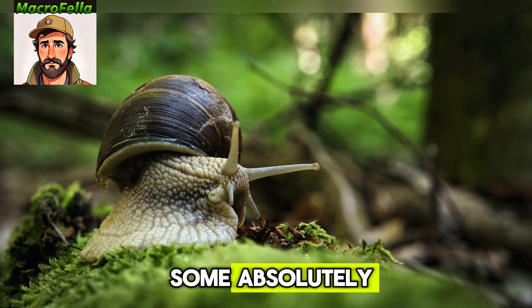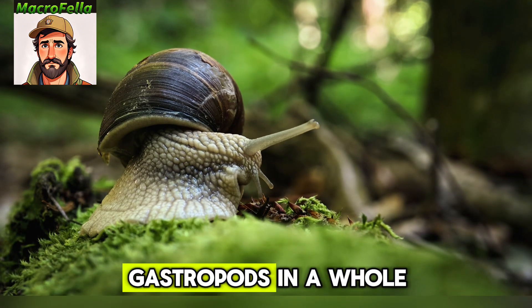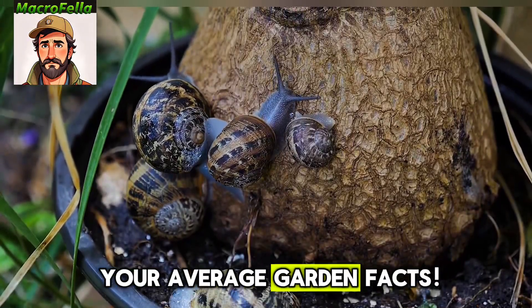Hey there, today we're diving into some absolutely mind-blowing facts about snails that'll make you see these little gastropods in a whole new light. Trust me, these aren't your average garden facts.